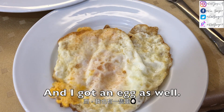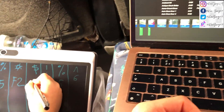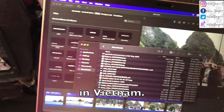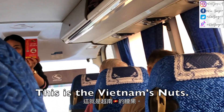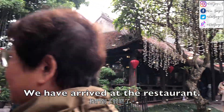There's also congee and I've got an egg as well. Someone gave me a biscuit. This is what it's like in Vietnam. I'm also recording my vlog — this is Vietnam.